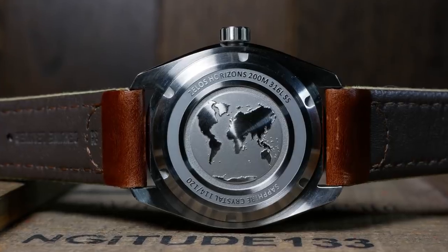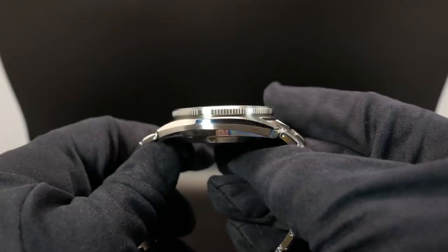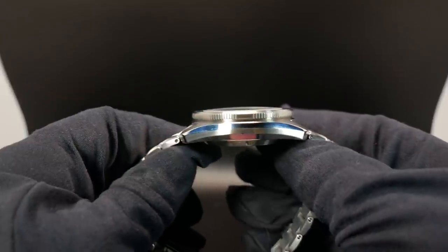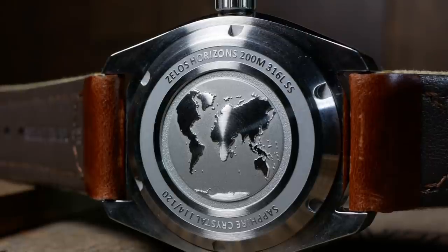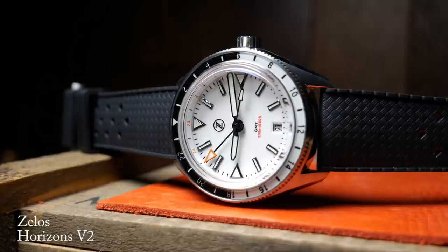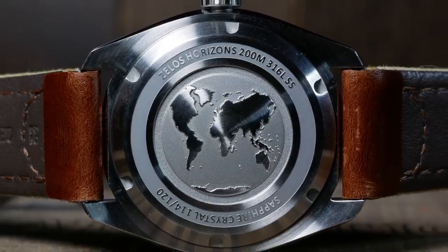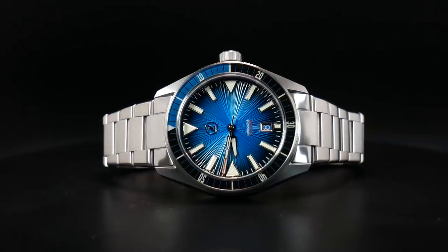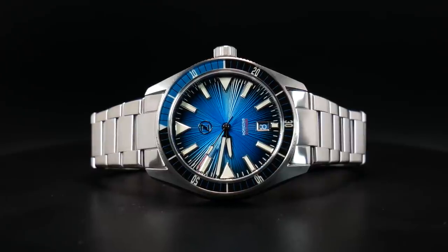On the rear, we have an entirely brushed finish as well as a closed case back, and that case back does stick out just a tad, probably because of the Seiko NH35A movement. The case back also has a rather nice embossed world map on it. Flipping the watch over, you can see that the top of the case has a circular brushing, which really helps you focus in on the dial and the bezel.